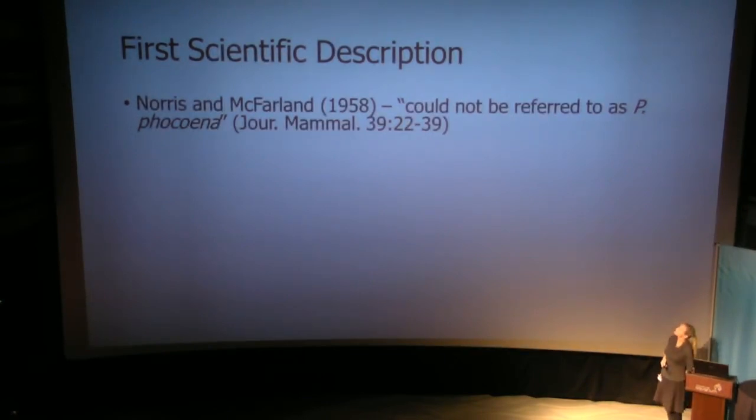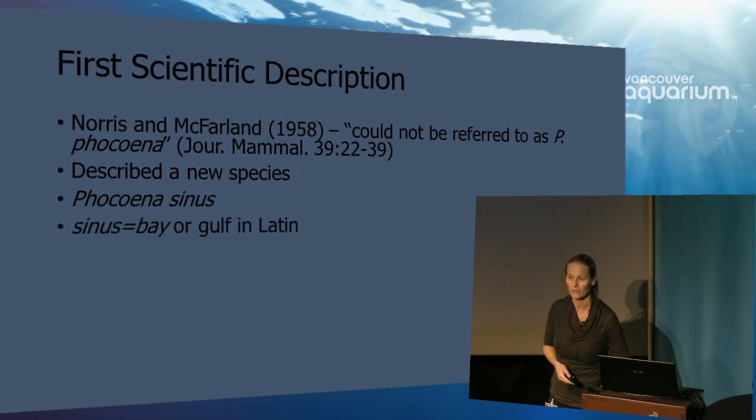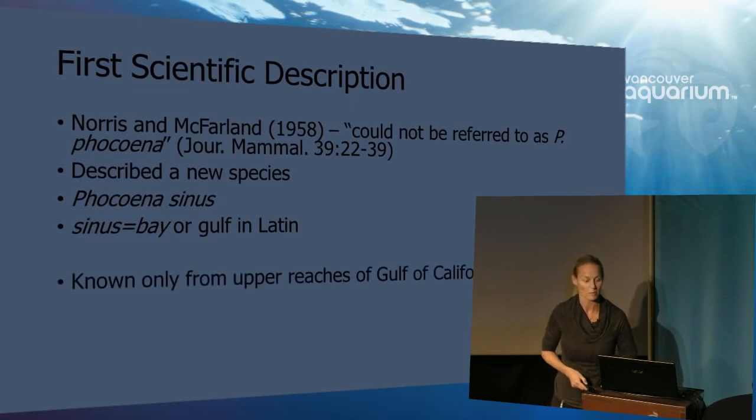They said — it's a bit difficult to read — that this description could not be referred to as Phocina phocina, or harbour porpoise. This was published in the Journal of Mammology, and in fact they had described a new species. They called this species Phocina sinus. Sinus, in Latin, means bay or gulf.